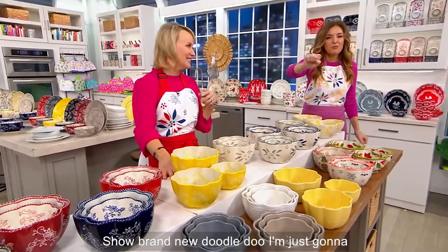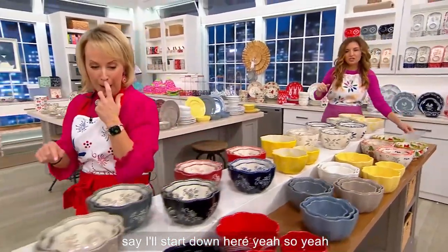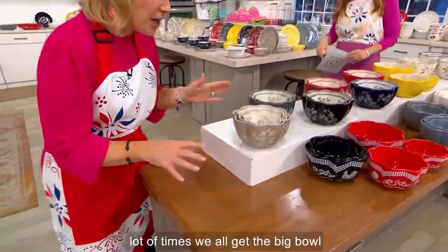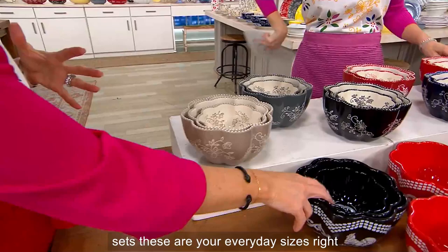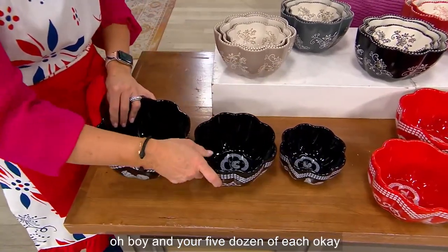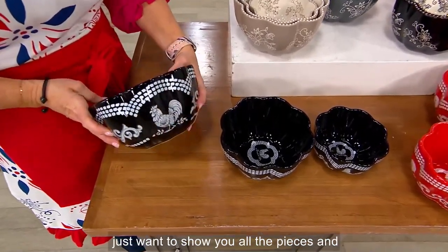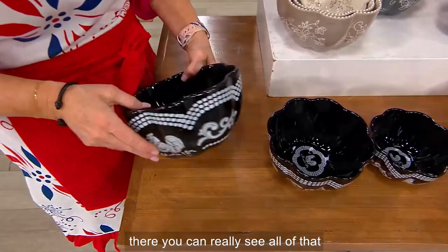Brand new doodle! I'll start down here. A lot of times we all get the big bowl sets, but these are your everyday sizes — your half quart, one quart, and one and a half quart. There's your black doodle, and you can really see all of that detail.